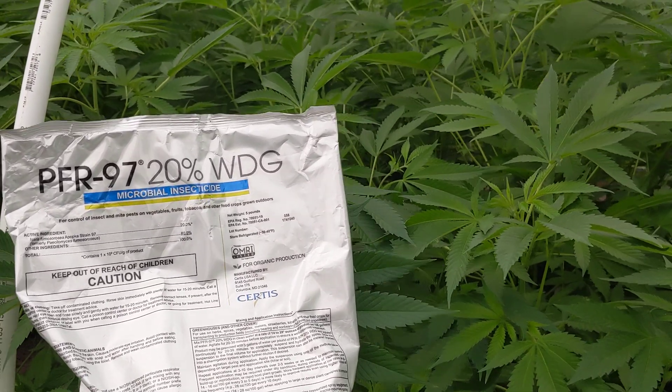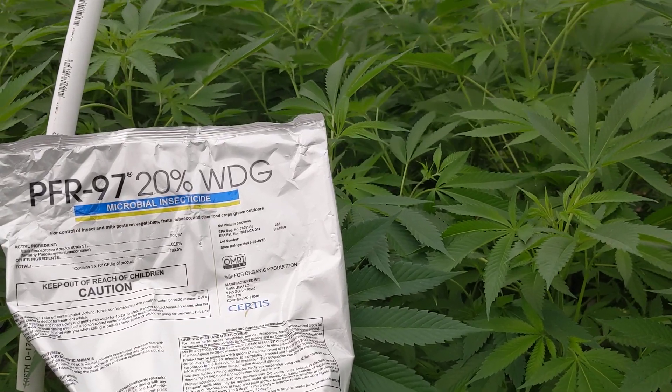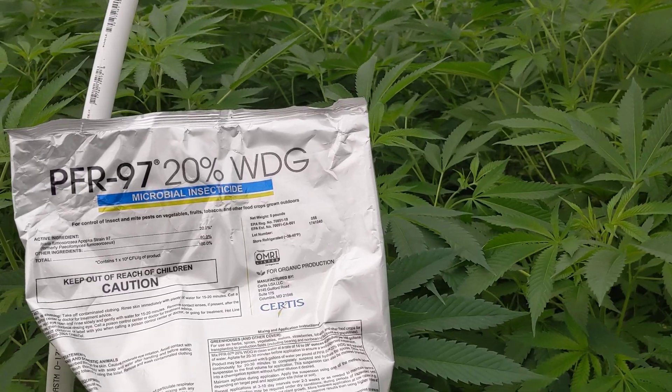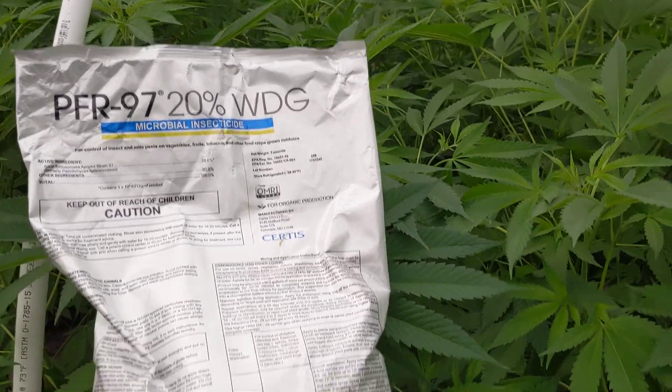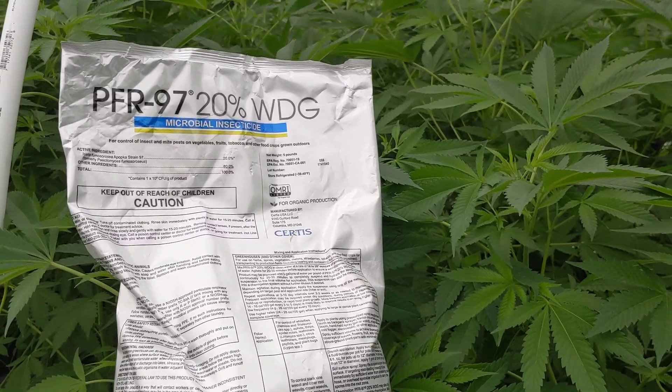It works on hundreds of different types of insects. It's really a great product and good for quite a wide range of things — in particular aphids, whiteflies, thrips, leaf miners, and other soft-bodied insects. Definitely check it out if you're looking for other options for your pest management in aquaponics.